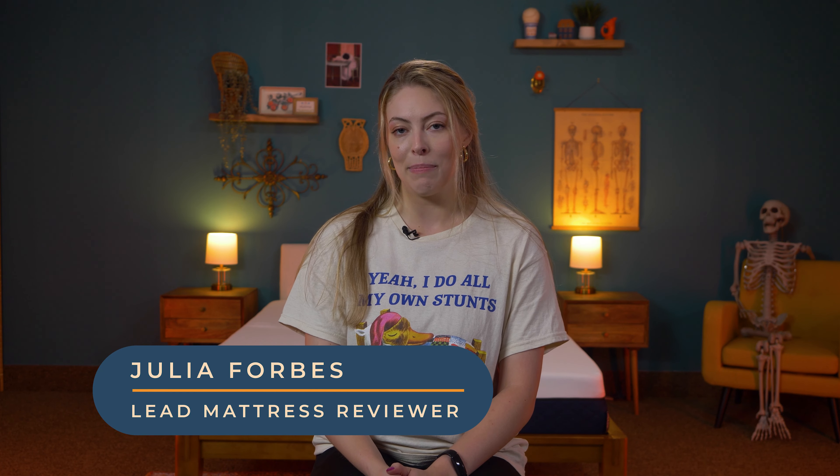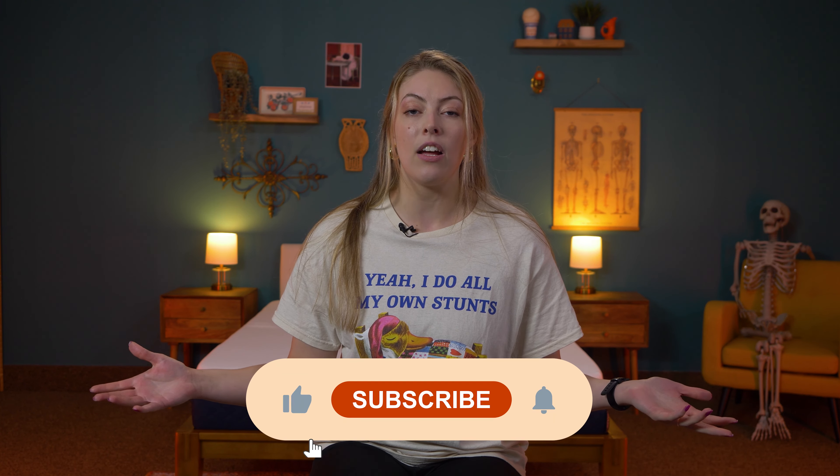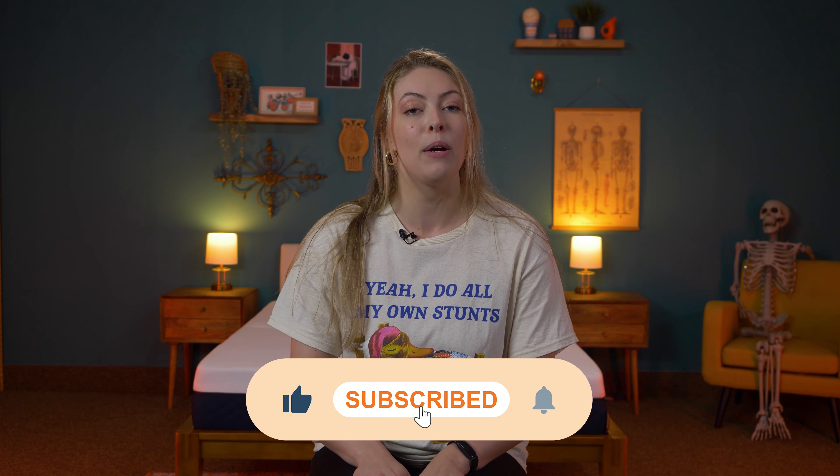I'm Julia, the lead reviewer here at Sleep Advisor. I professionally test mattresses for a living. If you want to stay up to date on all of the videos that we regularly post, go ahead and subscribe to the channel. Let's get into it.